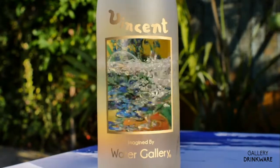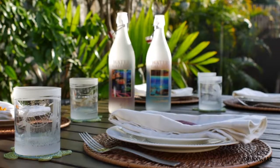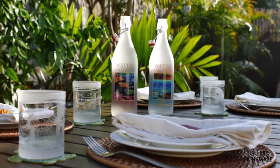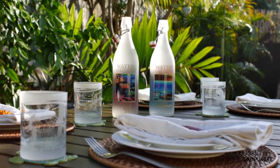Our bottles allow you to bring art into your life in a useful way — as a beverage serving vessel, a dining table centerpiece, a way to enhance those everyday moments in your kitchen, or as a gift for that someone who has everything.